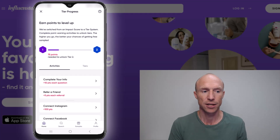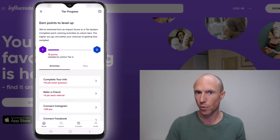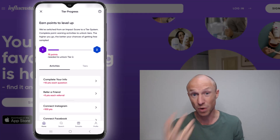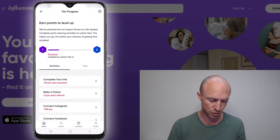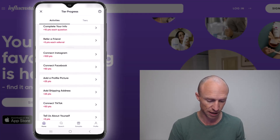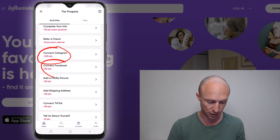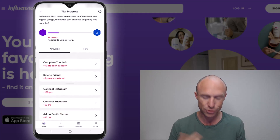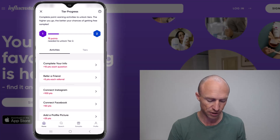Just because you joined doesn't mean you can get free products right away — you need to first qualify. One of the ways to do that is to complete different tasks. For example, you can complete your profile, connect Instagram (which gives quite a lot of points), connect Facebook, add a profile picture. There are all these different things you can do to increase your chances.